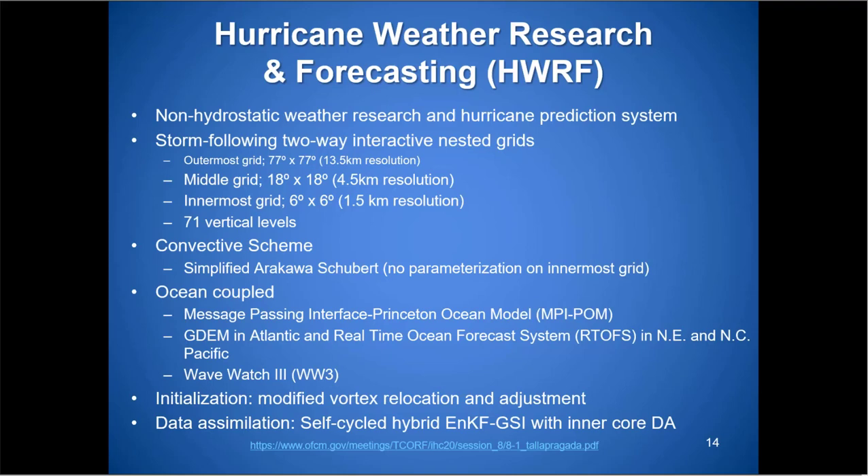The HWRF has three nested grids. The outermost grid is very large — 77 degrees. The middle grid is roughly 18 degrees, about the distance from South Florida to New York City. The innermost grid is very small, storm-specific, right around the storm area, with a lot of vertical levels — it's a very high-resolution forecast model. It ingests a lot of data, is ocean-coupled, and has a built-in convective scheme to create the most realistic scenario possible, especially for intensity.